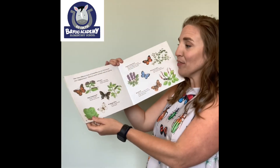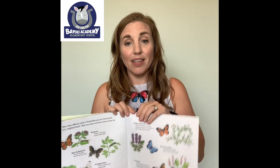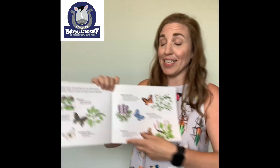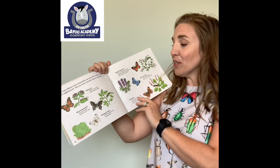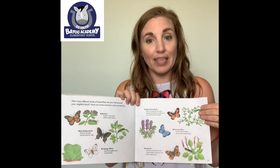How many different kinds of butterflies can you find around your neighborhood? Where I live, we see a lot of painted ladies and some monarchs — those are the two I've really seen a lot of lately. Maybe you can find some of the cool butterflies from our book.